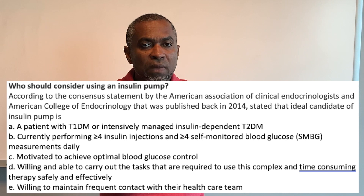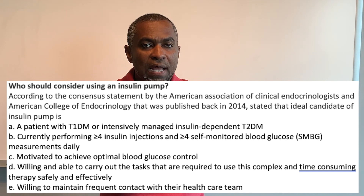The ideal candidate is also someone motivated to achieve optimal blood glucose control, willing and able to carry out the tasks required to use this complex and time-consuming therapy safely and effectively, and willing to maintain frequent contact with their healthcare team.